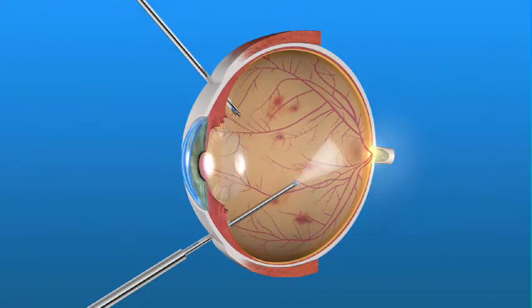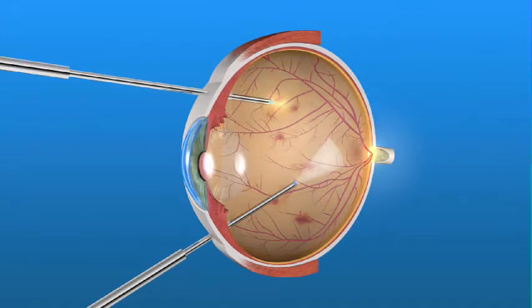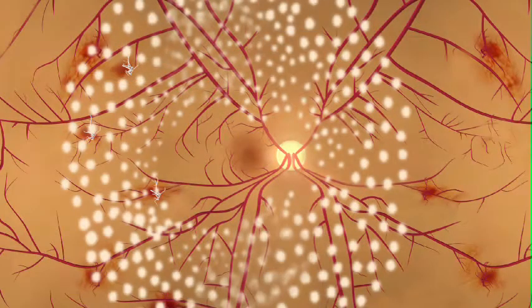Laser treatment may be used on the retina to prevent further growth of abnormal blood vessels. Vitrectomy is a surgical procedure and, as such, carries certain risks associated with the anesthetic used, as well as the procedure itself like any other surgery.